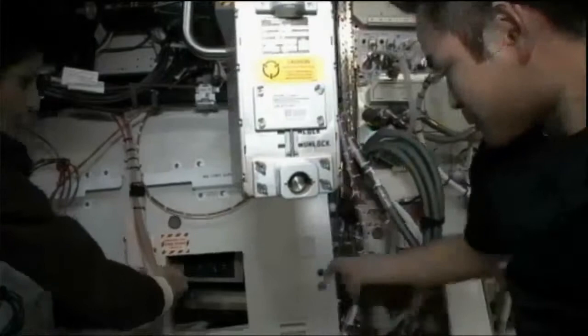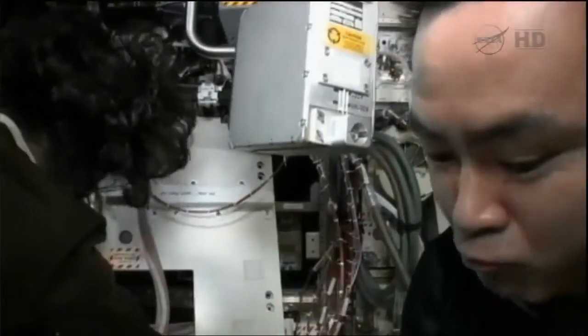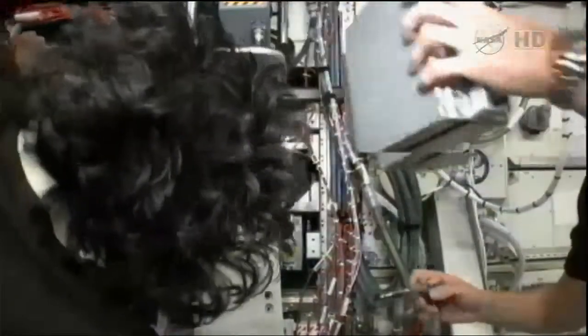The fact that a closed RPCM trips in this way is, in fact, a behavior that has been seen before — it's a behavior that happens in a suspect RPCM that eventually will hard fail.